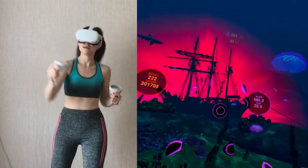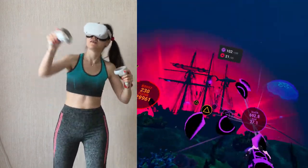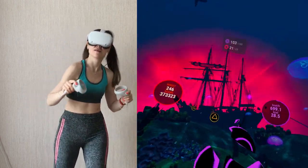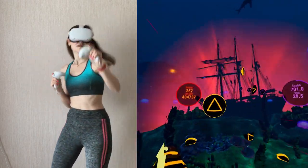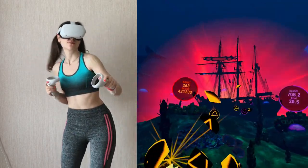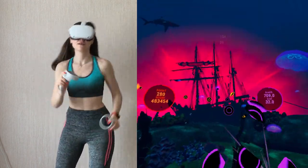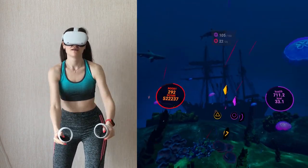You can play in a 360-degree mode, you can toggle song speed, you can play with one hand, use the no-fail option and use other features. According to the data of VR Institute of Health and Exercise, the intensity of this game is comparable with tennis.